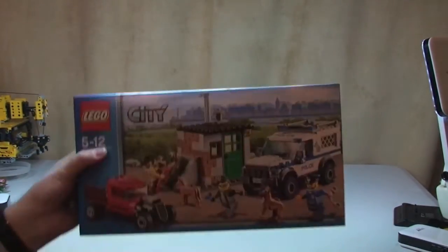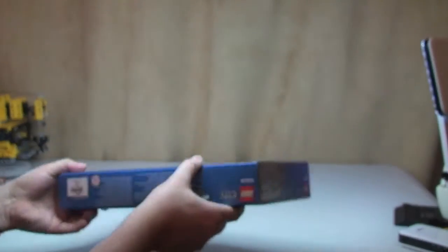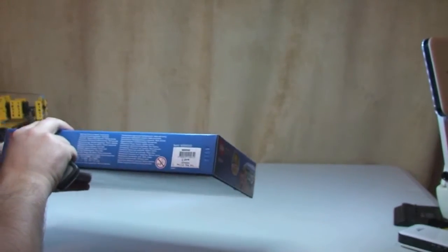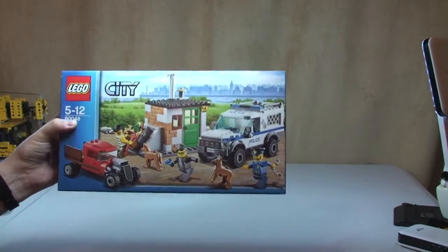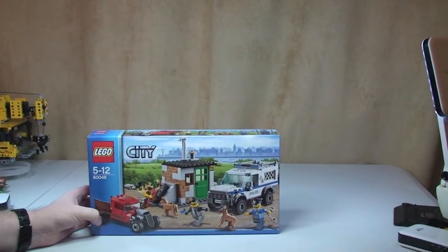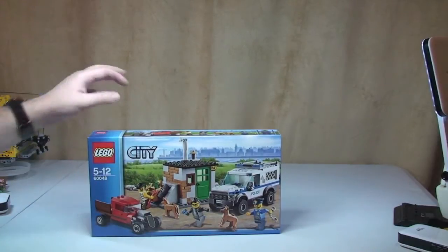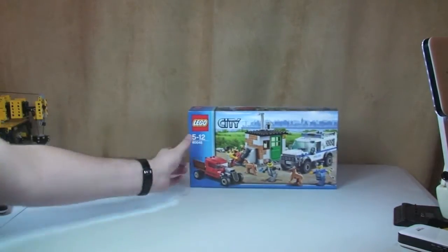Okay, the first thing we got, and this is for Ethan, is the Police Dog Unit set 60048. That's for Ethan to add to his Lego City, which is all police sets at the moment — not all of them, but he's building up the police sets. So that's the first thing we got.